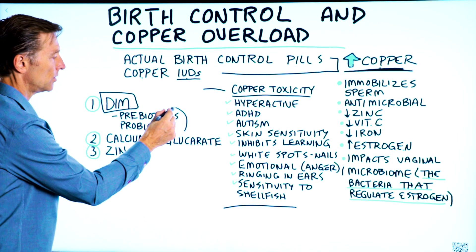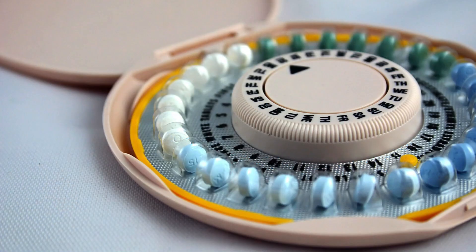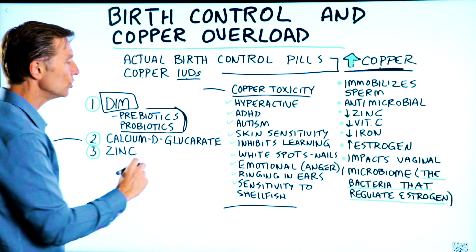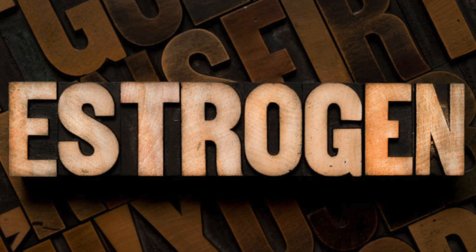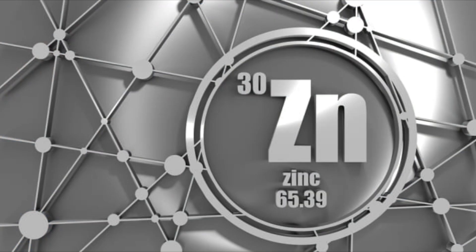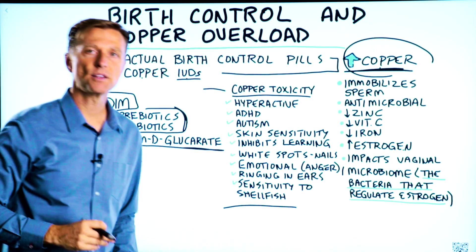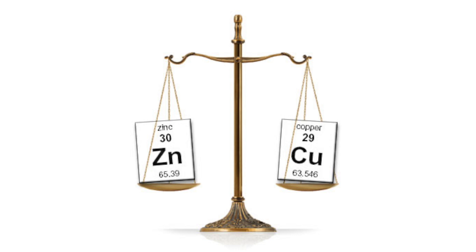Fermented foods give you both the prebiotics and the probiotics together, and that will help because another side effect of birth control pills is high levels of candida — so you can actually help that condition. Calcium D-glucarate is a really good remedy to help balance your estrogen. And even more importantly, make sure you take enough zinc. Just by taking enough zinc, you will automatically lower your copper and pull yourself out of this copper overload pretty quickly, simply because zinc and copper work together.